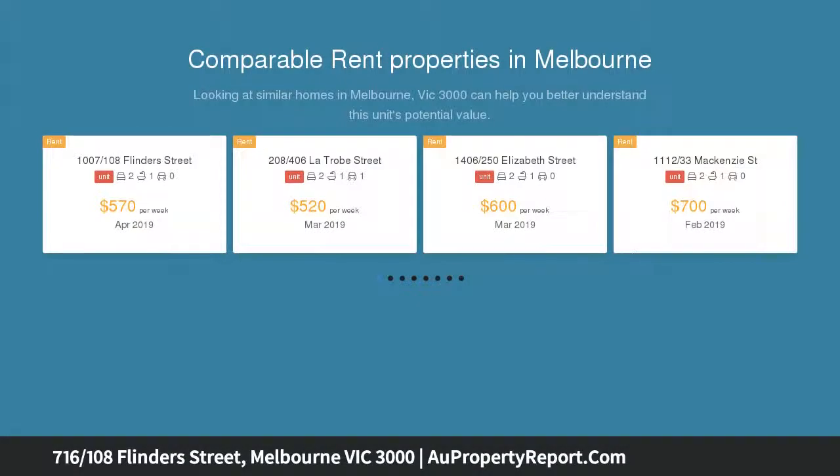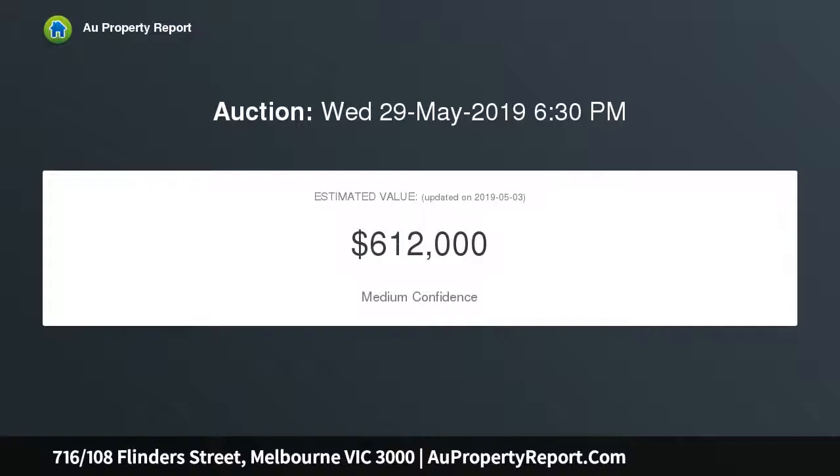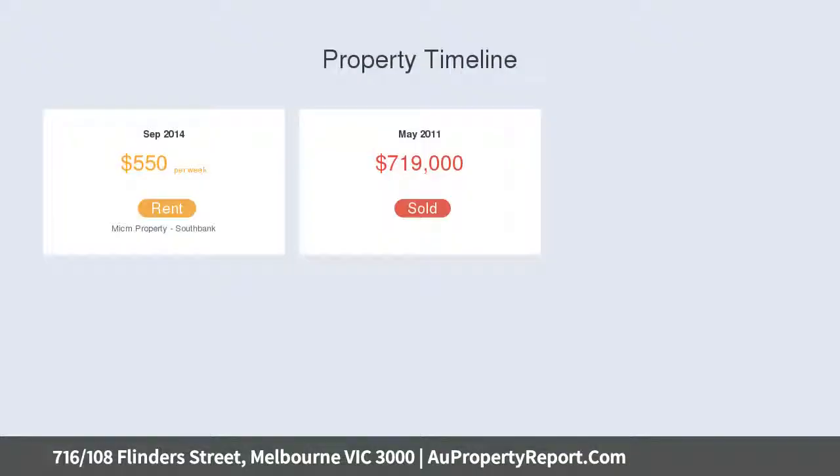Designed by multi-award winning architect Fender Katsalidis, this luxury boutique complex boasts an attractive sculptural facade with an inviting internal courtyard, residence lounge, fully equipped gym, and exclusive rooftop terrace looking out onto Melbourne's iconic Flinders Street.